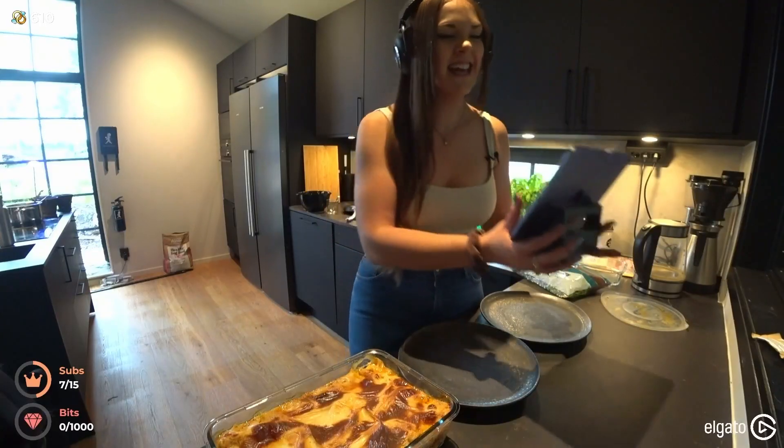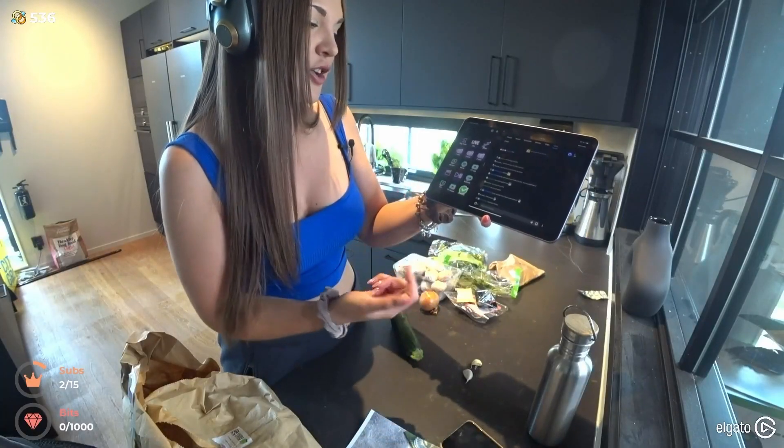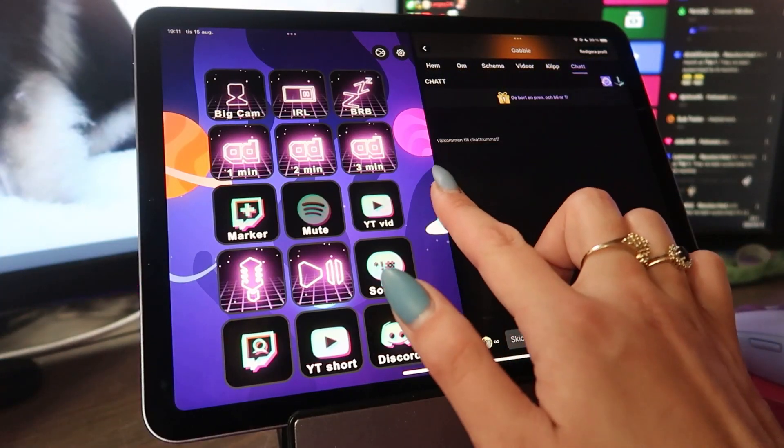I have a little stand that lets me put my iPad in an upright position so I can read it. I actually bring it into the kitchen when I do my cooking streams, because Stream Deck Mobile lets you connect to your streaming PC and walk around — be wherever you want. The reason I recommend the iPad specifically is because it lets you run it in split screen, running two apps at the same time.